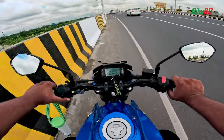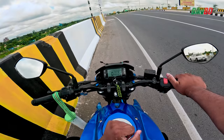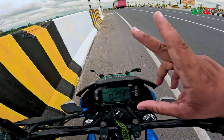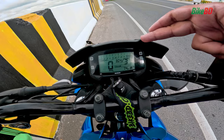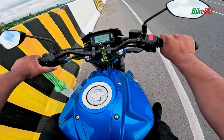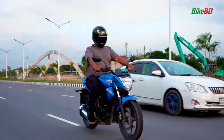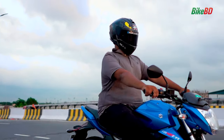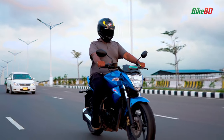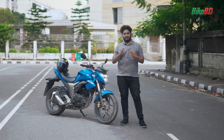We have used the Octane Booster and observed the results. The bike has better engine performance. Flamingo Octane Booster can be used every 3,000 km, and the recommended dosage is 10.5ml to 14.5ml. The Flamingo Octane Booster actually does what it promises.